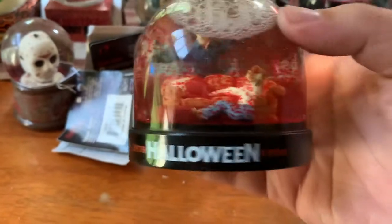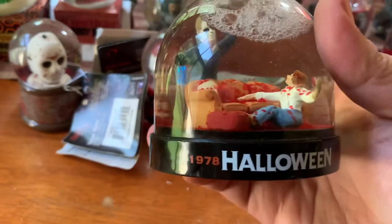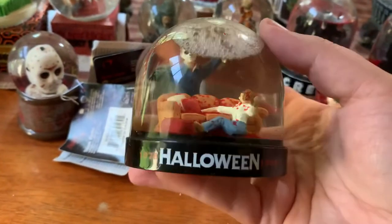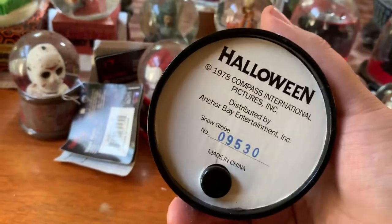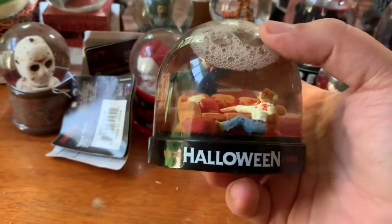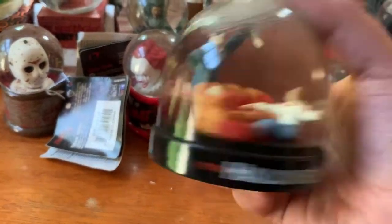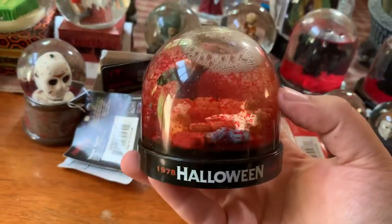This is another coveted one. From Halloween, this was released with the 20th anniversary VHS in a box set in 1998. You can see the scene from the movie with Michael and Laurie on the couch, and this one is numbered. You can usually find these either in the complete set with the VHS on eBay or by themselves, but again they're usually at least $100. That's definitely one of my favorites.